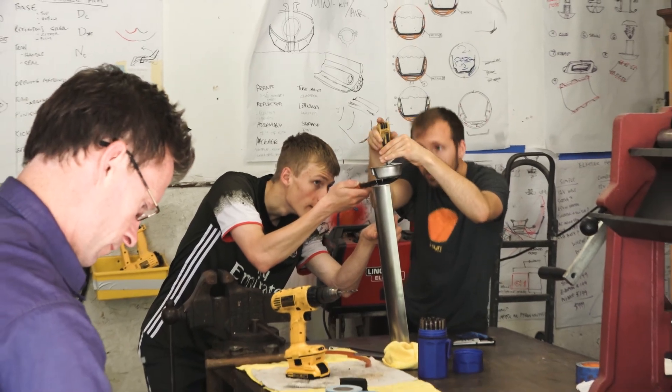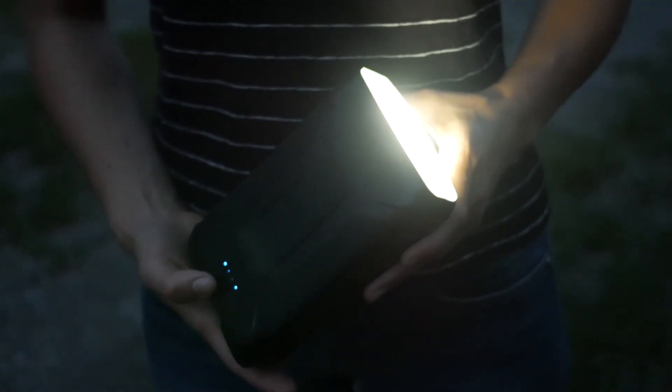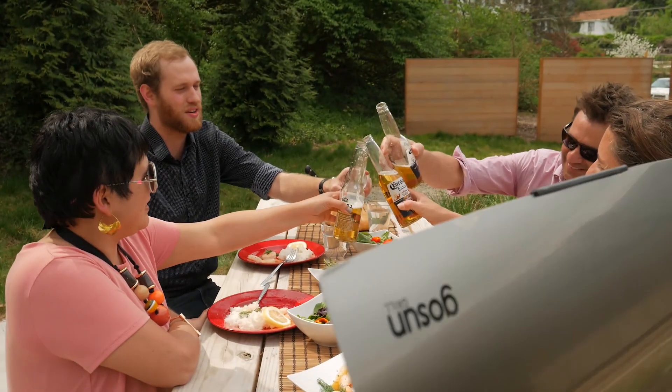After four years of development, it's finally here. We're excited to introduce our hybrid Fusion here on Kickstarter, where GoSun began, with the help of this community.